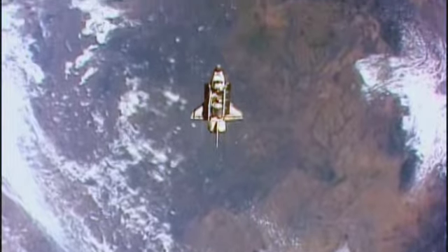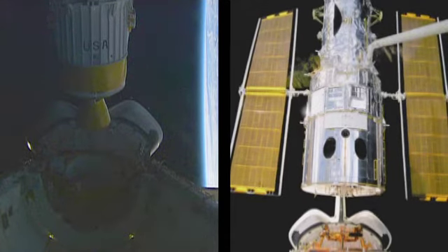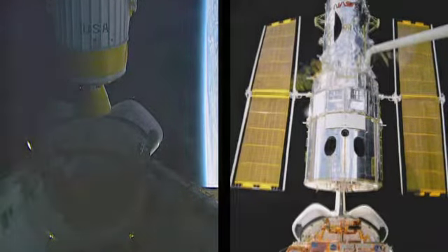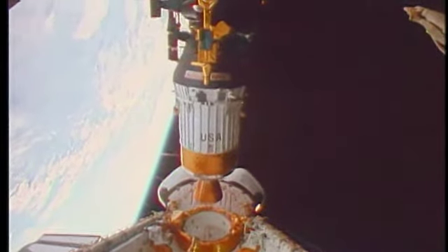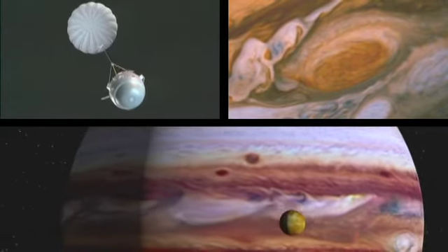The shuttle has performed many transportation tasks while in orbit. Dozens of satellites and spacecraft were launched from the payload bay. One was Galileo, which was developed in part by Ames and eventually spent years orbiting Jupiter. It sent back breathtaking photos.